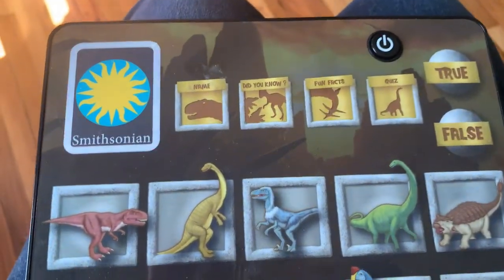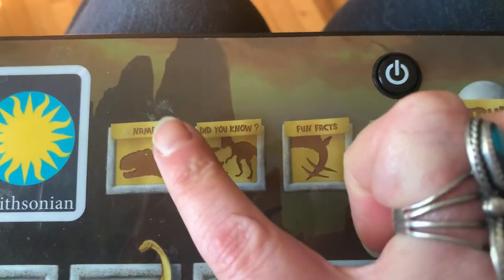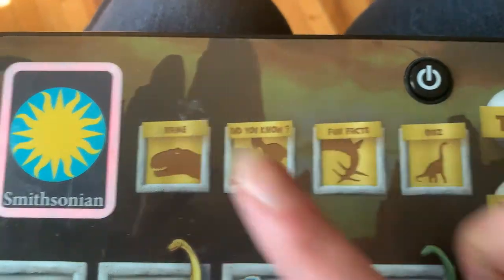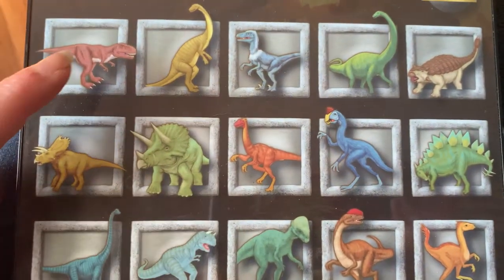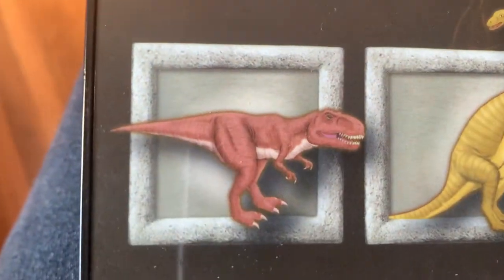Let's explore the strange world of dinosaurs. All right, let's start with the name button — N-A-M-E, name. Touch a picture. We're gonna touch all the pictures. We'll start right there. Zoom in — this is Tyrannosaurus Rex.